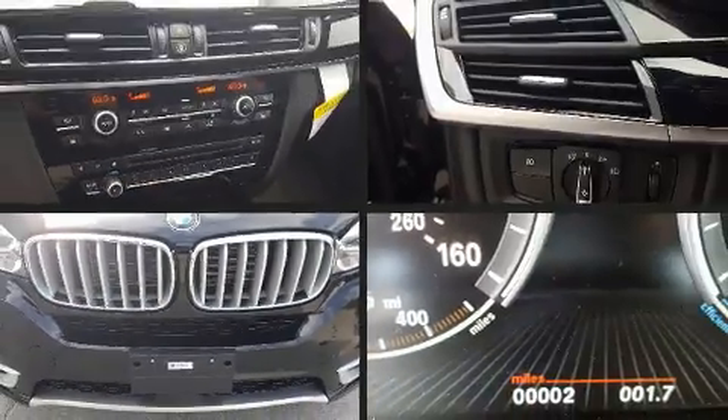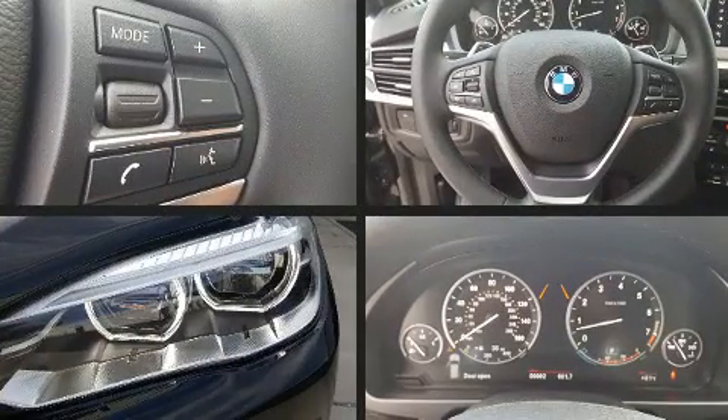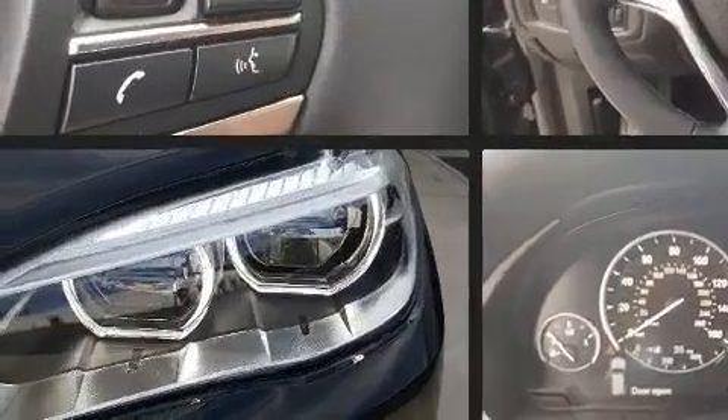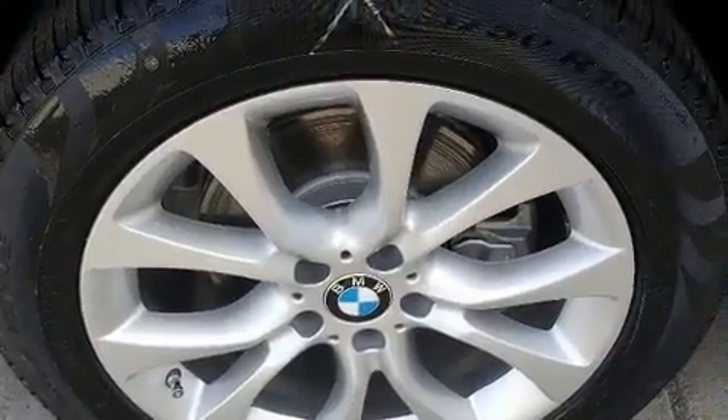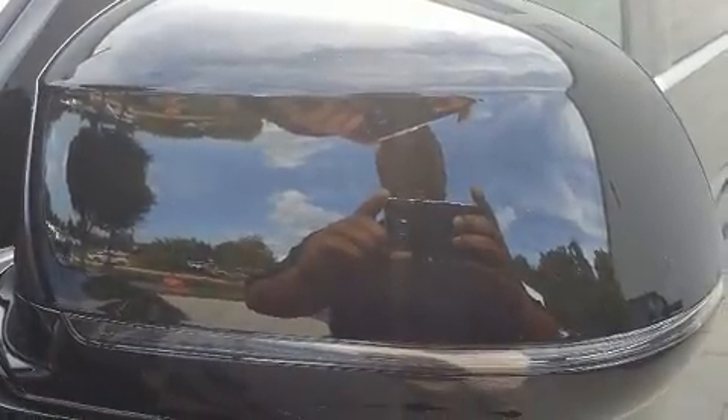BMW also prioritized safety and security with features such as dual front impact airbags with occupant sensing airbag, head curtain airbags, anti-whiplash front head restraint, an emergency communication system, and four-wheel disc brakes with ABS.